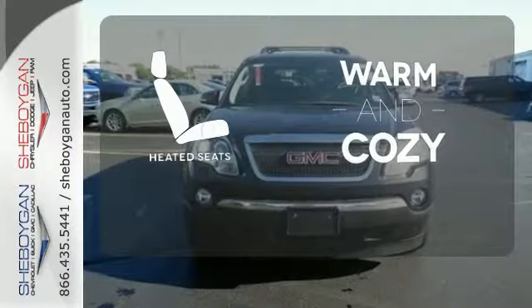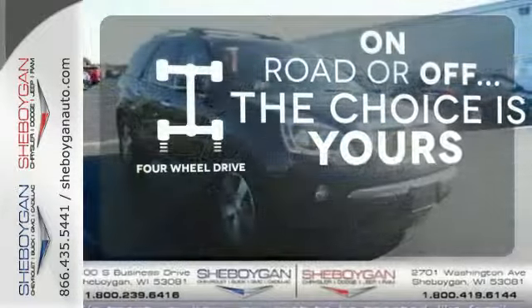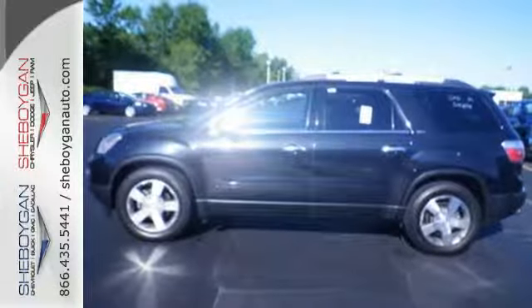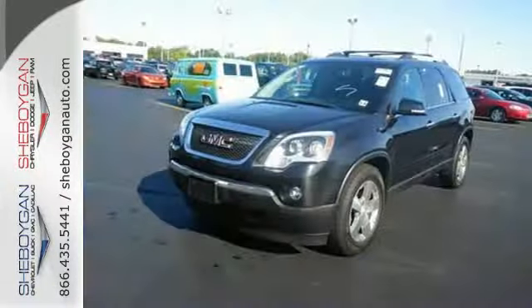Wrap yourself in the comfort of heated seats. The four-wheel drive allows you to go anywhere. This remarkable Acadia is a safe buy with stellar crash test scores, the latest high-tech safety features, and GMC's legendary build quality.